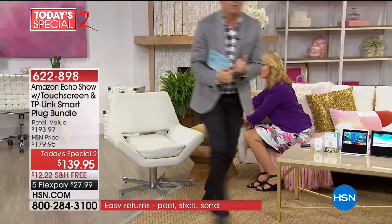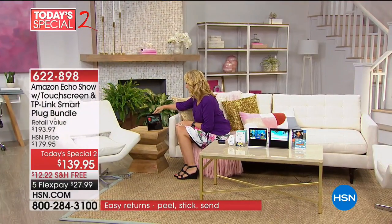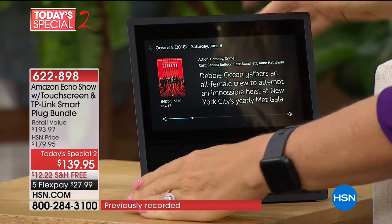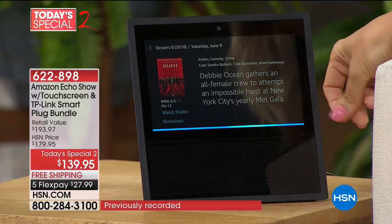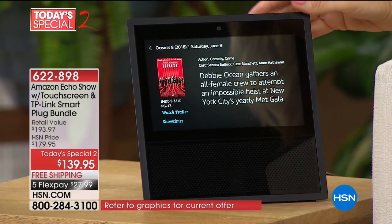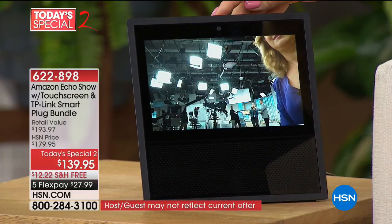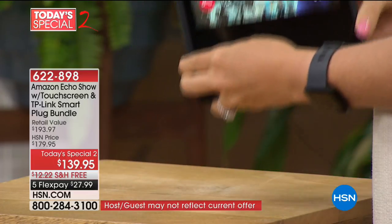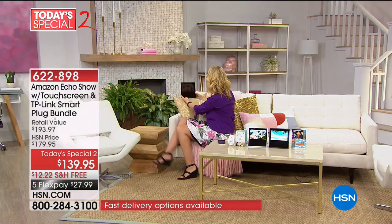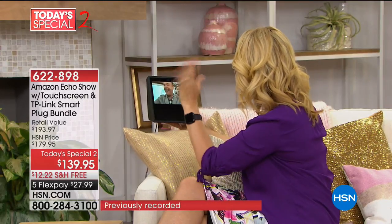We're going to do a video call. Alexa, call HSN host. [Ringing] Okay, I'm turning the volume down because we're using our microphones here in the studio. Here's what I'm seeing — and when Adam answers, hi Adam, how are you? So you're using a cell phone with the free application. My call just came through to you and you were able to answer it. Can you hear me? Yes, loud and clear. Can you see me? You look beautiful as ever.